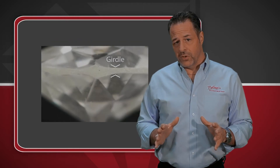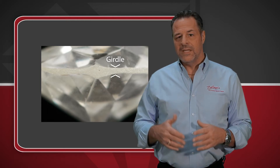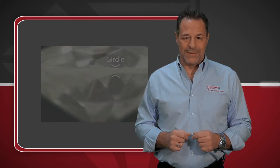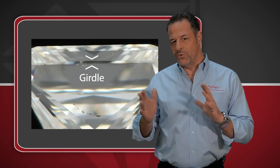There's also the rough girdle, which gives the appearance of a white frosted line going across the stone. This is typically present in older diamonds. And then there is the polished girdle, which has a smooth glass-like finish.